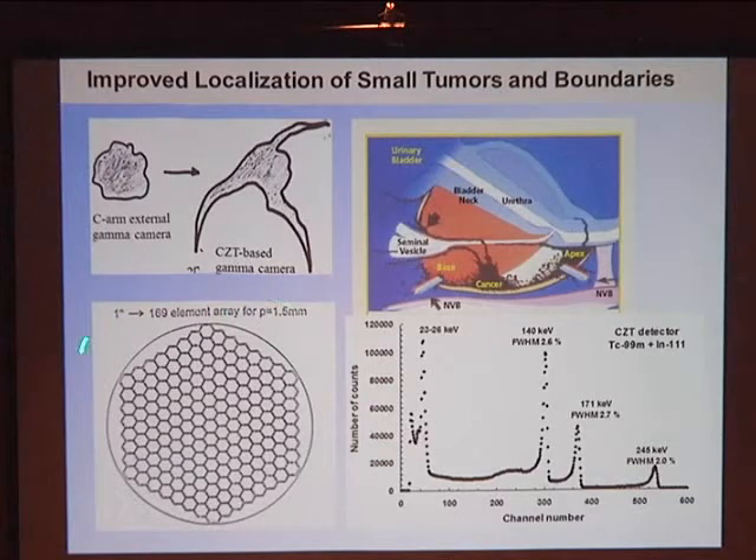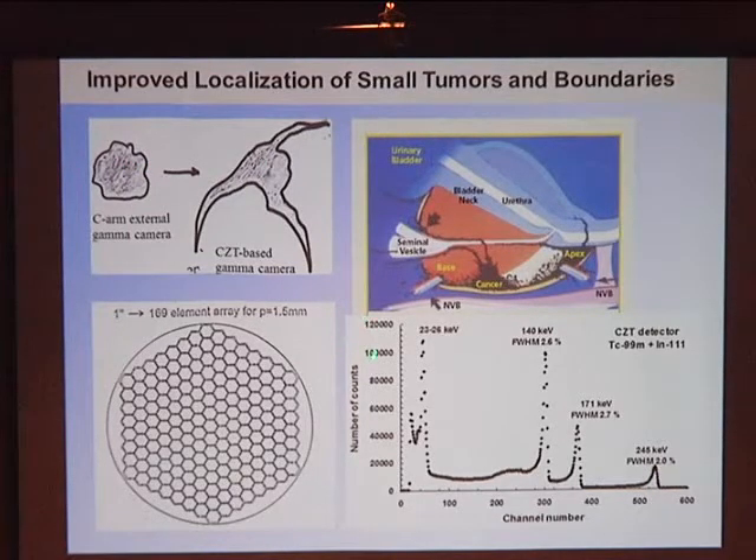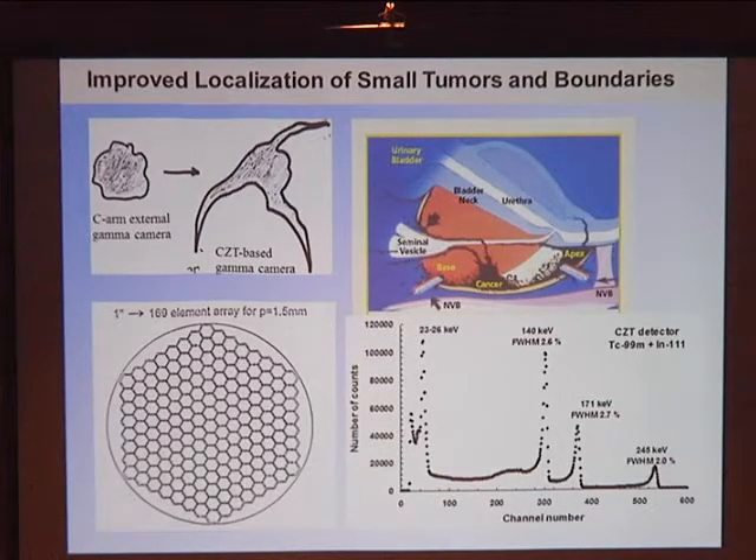We take our CZT crystals and pixelate them — this works much like your digital cameras. We can go from a resolution of 10 millimeters down to 1 to 2 millimeters, seeing the fingers and boundaries of the tumoral mass. Each pixel yields counts versus channel number, allowing us to see gamma rays absorbed: 140 keV from Tc-99m, and 171 and 245 keV from In-111. Importantly, we can do multiple isotope imaging simultaneously — looking at disease and inflammation, lymph nodes and vessels — using more than two drugs if needed by isolating different spectral windows.